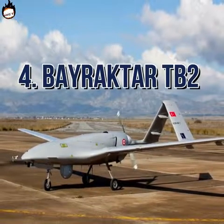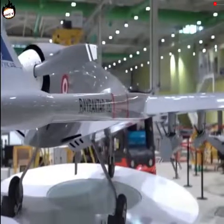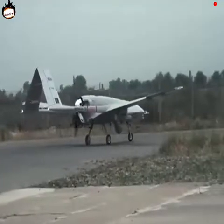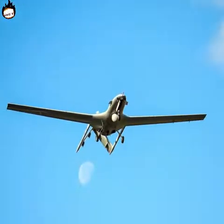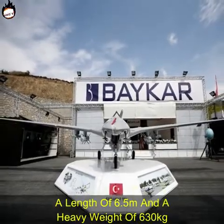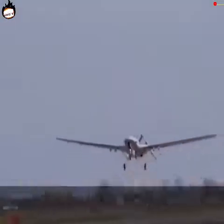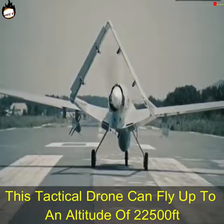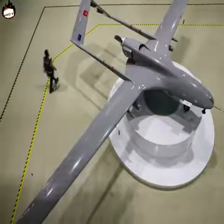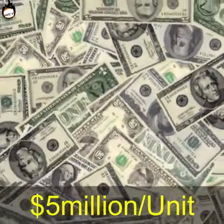Number 4: Bayraktar TB2. The Bayraktar TB2 is a strong endurance fighter drone from Turkey that is flown from a control room without any pilots and also features automatic flight. It was built by the Turkish company Baykar with a length of 6.5 meters and a weight of 630 kilograms. This tactical drone can fly up to an altitude of 22,500 feet and can stay in war conditions for up to 20 hours. It costs $5 million per unit.